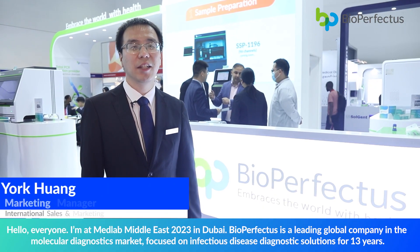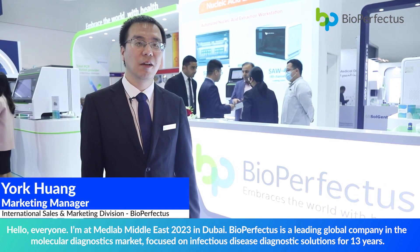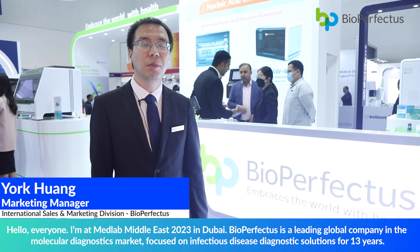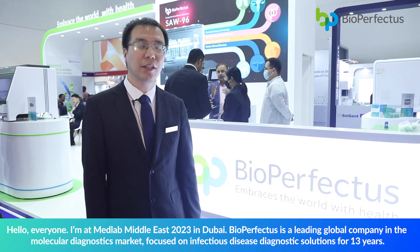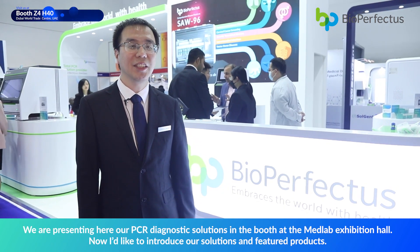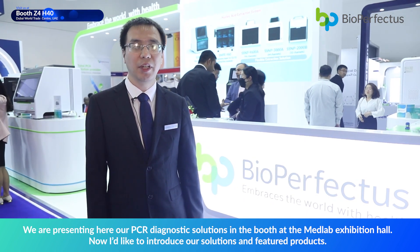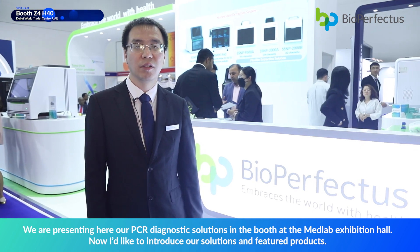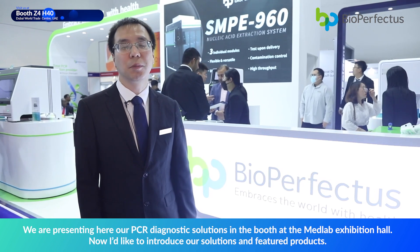Hello everyone, I'm at MedLab Mid-East 2023 in Dubai. Bayer Perfect Arts is a global leading company in the molecular diagnostic market, focused on infectious disease diagnostic solutions for 13 years. We are presenting here our Total PCR Diagnostic Solution at the MedLab Exhibition Hall. Now I would like to introduce our solutions and the featured products.